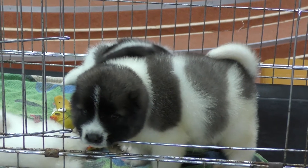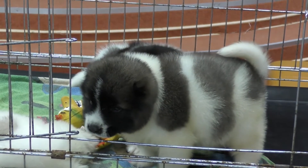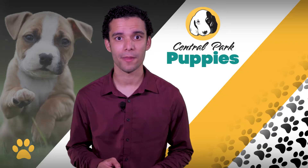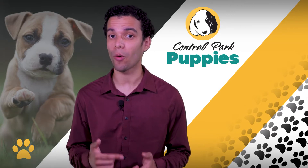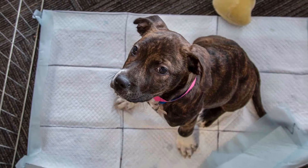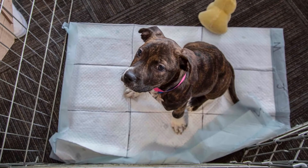Introduce your puppy to his crate or playpen, along with a bed, a blanket, or both, that are only to be used by your puppy. If you are using a blanket, supervise your puppy in case he starts to bite on the blanket or gets tangled up. A potty pad should be kept opposite of the food bowls and bedding at the far end of the playpen.